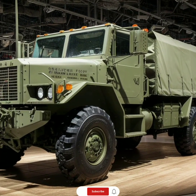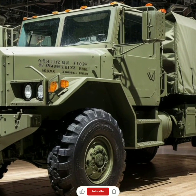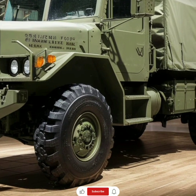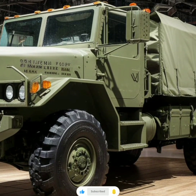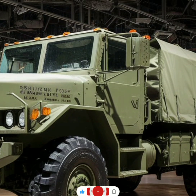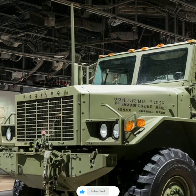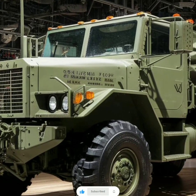The 2025 Oshkosh P-15 military truck is a remarkable example of military engineering designed to handle the most demanding environments and missions. With its robust six-wheeled chassis, the P-15 is built to conquer a wide variety of terrains, from rugged mountain slopes to harsh desert landscapes. Its powerful and durable design ensures it remains stable and reliable, even in the toughest conditions.